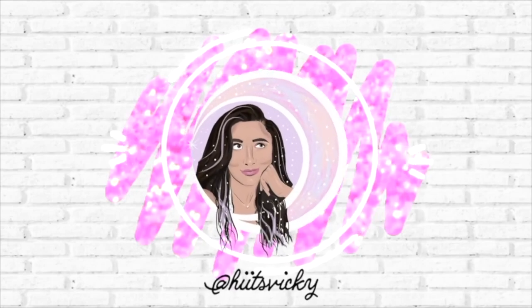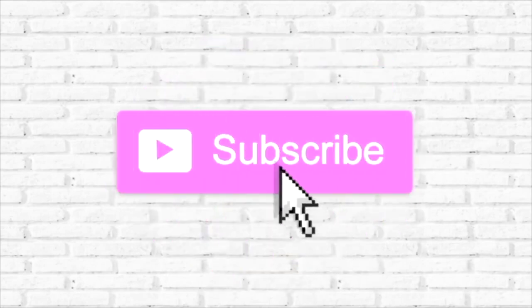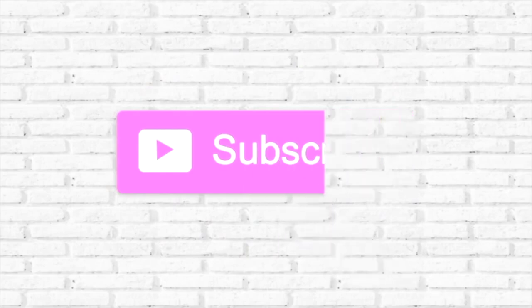Hello guys and welcome back to my channel. Today's video is going to be the introduction to my spring project, Use It Up.